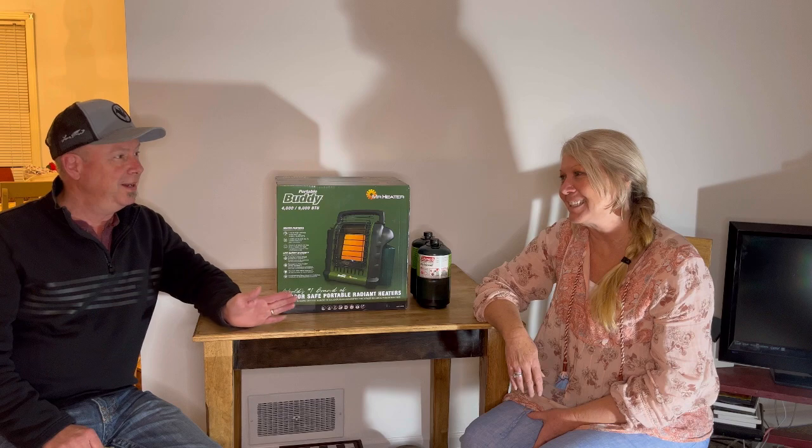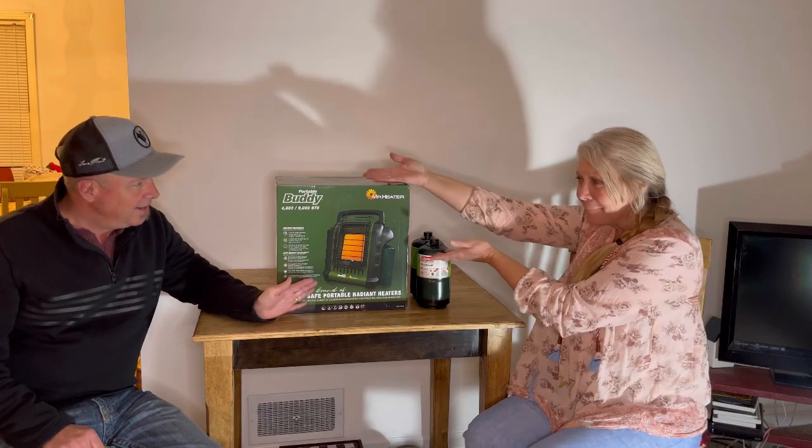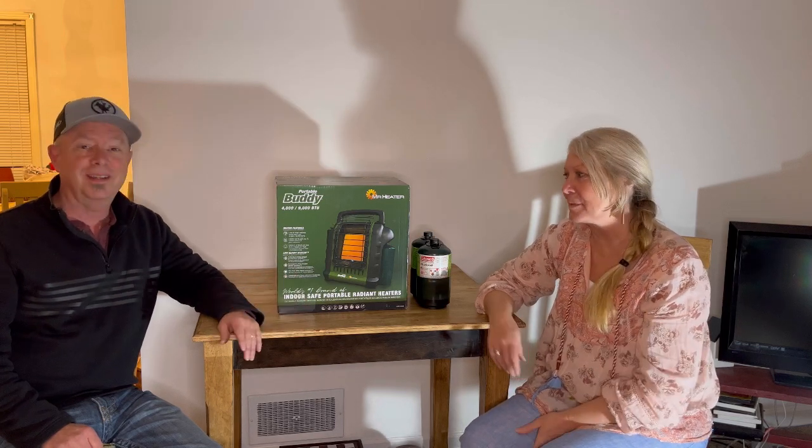Greetings YouTube friends! It's Gene and Joyce from Morris Patch of Heaven Homestead. Welcome! Today we're going to be unboxing our Portable Buddy — the world's number one safest indoor portable heater — Mr. Heater. We're going to be showing you all about it and we're excited to have one.